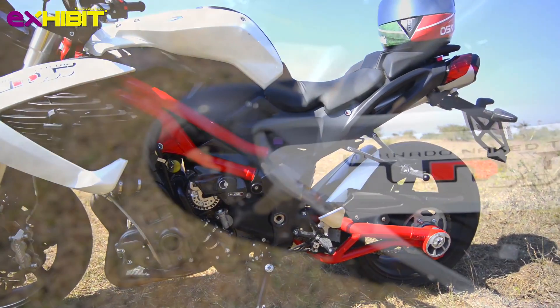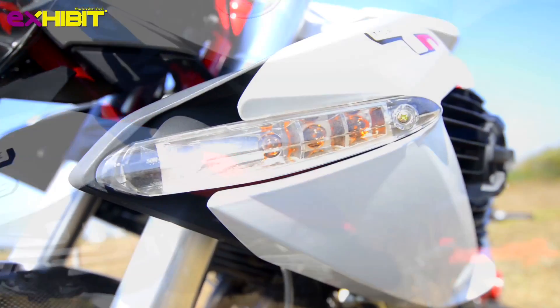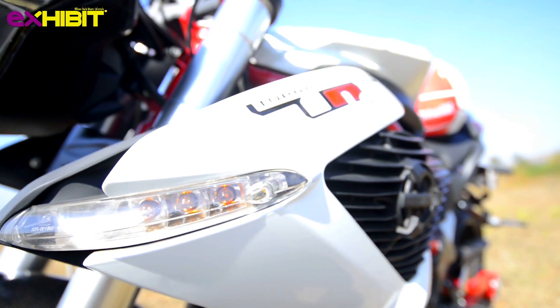TNT here stands for Tornado Naked Tré. In an extension to this, the Tré denotes the tubular trestle frame which forms the bike's sturdy exoskeleton.